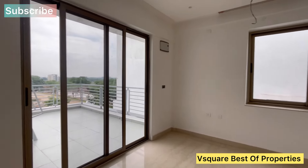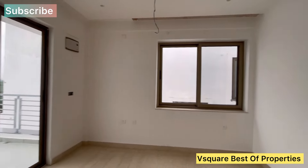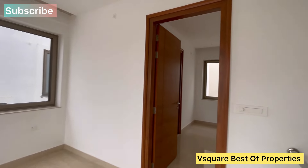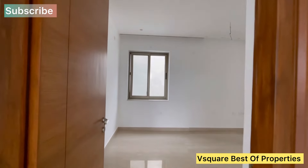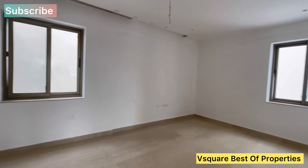We also have a home theater. This is bedroom number 3 — very spacious bedroom number 3 with attached toilet.